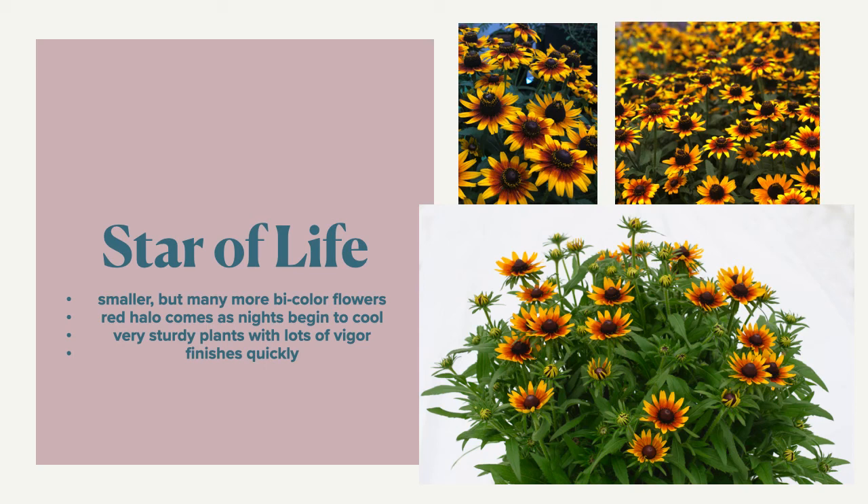As with all the Smilies, they finish very quickly from tissue culture. You can have a 10-inch pot in full bloom in 14 weeks from a tissue culture Stage 3.